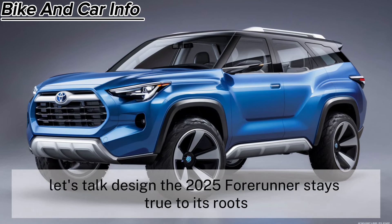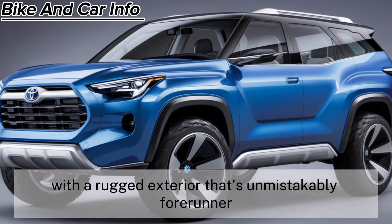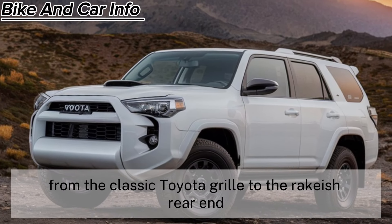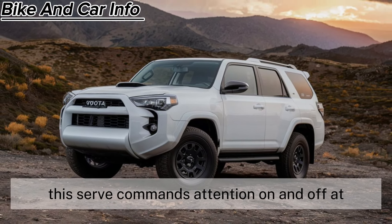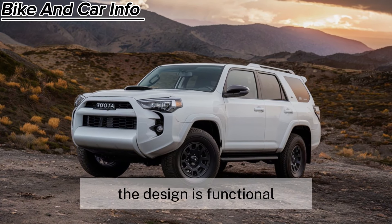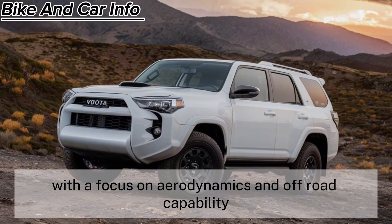Let's talk design. The 2025 4Runner stays true to its roots with a rugged exterior that's unmistakably 4Runner, from the classic Toyota grille to the rakish rear end. This SUV commands attention on and off road. The design is functional, with a focus on aerodynamics and off-road capability.